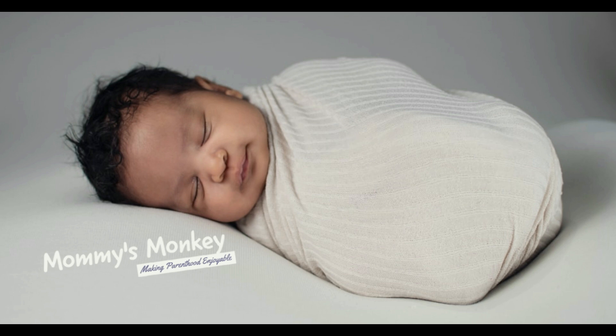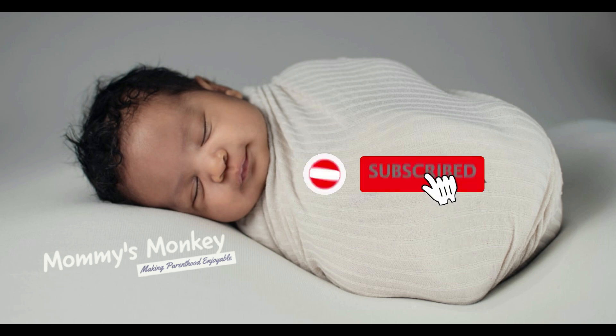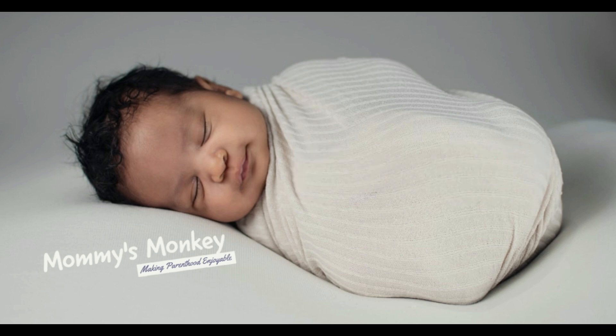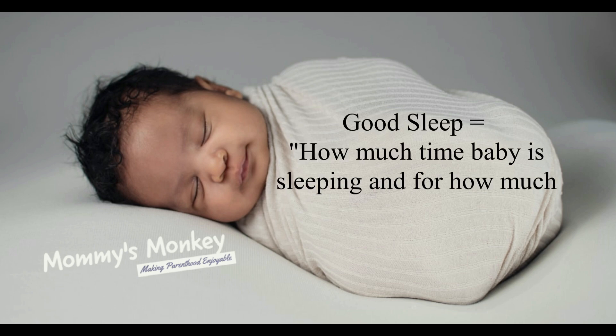Learning about baby sleep science will help you for your restless day and night routine as well as for baby's good sleep. Once you understand how and when baby sleeps, it will be easier for you. Remember, sleep is about how much time the baby is sleeping and how much time he is awake — it's totally a balanced science. This guide will improve your baby's sleep.